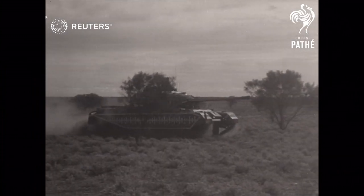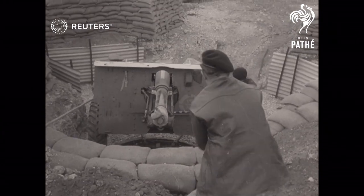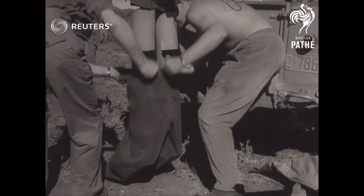They were designed to register the effects in the battlefield of varying explosions at different heights and distances. In the target area, trenches and shelters were manned by full-sized dummies to record the amount of protection afforded from the blast.